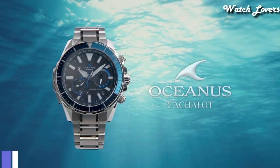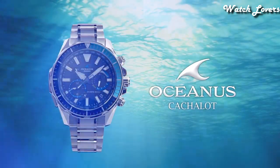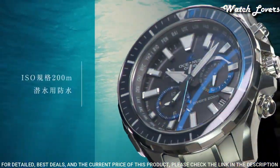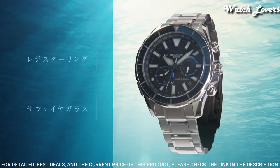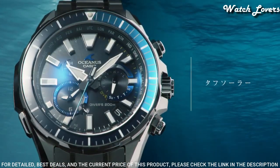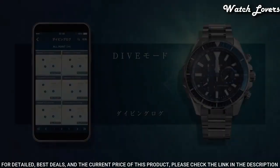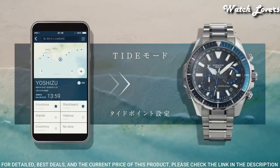Number 3. Casio Oceanus Cashalot OCW-P2000 Watch. It is equipped with Japanese solar quartz movement, titanium hard coating case of round shape. Case dimensions are 48.5 mm in diameter and 15.9 mm in thickness. Display type: analog. This timepiece has sapphire anti-reflection coating glass, titanium band, band color silver, and 200 m water resistance.